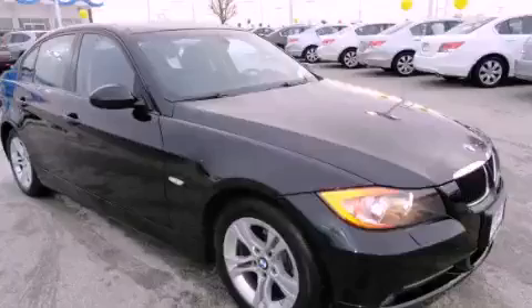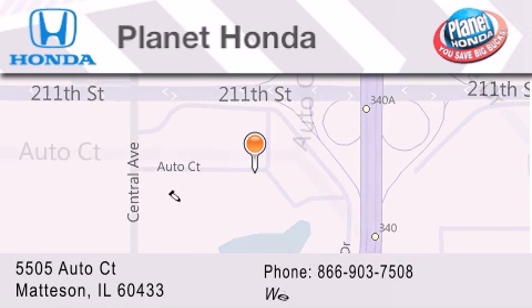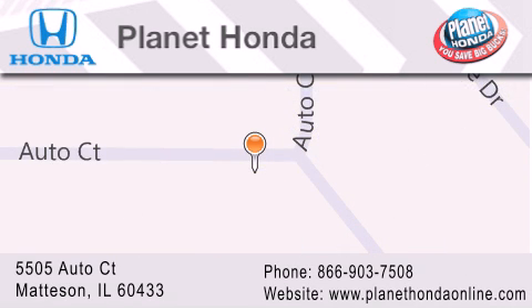We invite you to contact us today to learn more about this vehicle. Planet Honda is located at 5505 Auto Court in the Madison Auto Mall. Visit us online at planethondaonline.com.